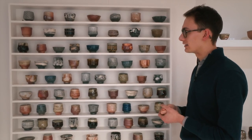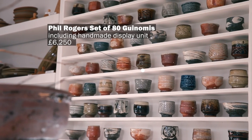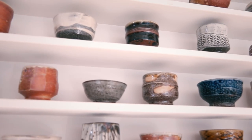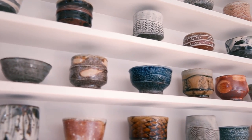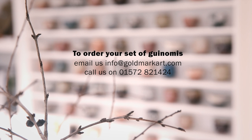For a full set of 80, we think these sets of granomis represent remarkable value — a really beautiful thing to have hanging in your home. This exquisite set of granomis is available for purchase now, but we can take commissions for further sets. Just email us at info@goldmarkart.com or give us a call on 01572 821 424.